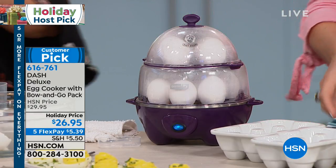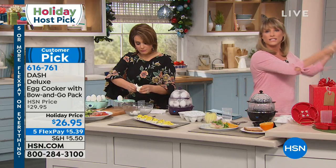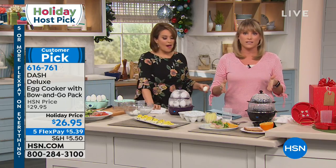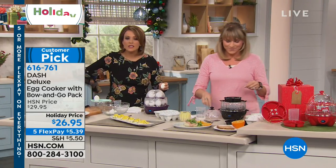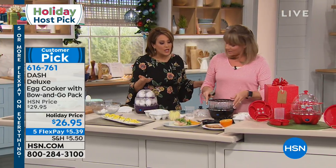In the time that it would take you to get your big pot, fill it with water, lug it across the kitchen to your stovetop, wait 20 minutes to get to a rolling boil, you could have 24 eggs done. It's about 15 minutes per dozen. I like that you can walk away — read your emails, brush your teeth, get the kids off to the school bus, whatever it is you've got to do, and breakfast is served.